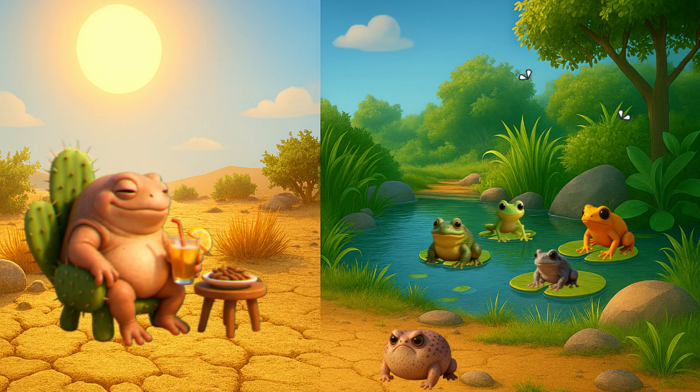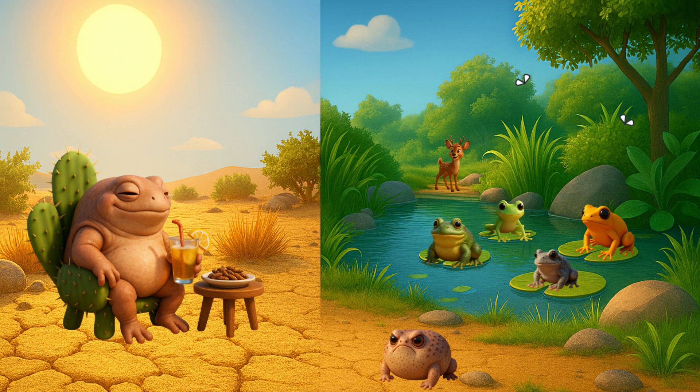Isn't the turtle frog the coolest little thing you've ever seen? Thanks for exploring with us.